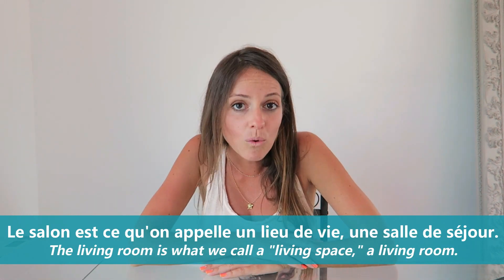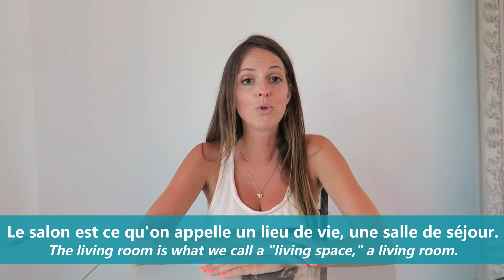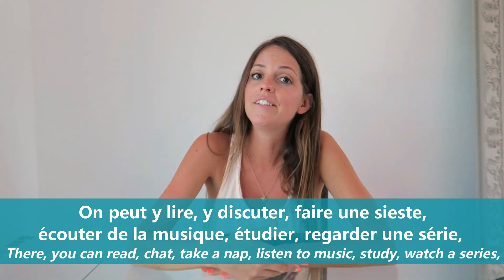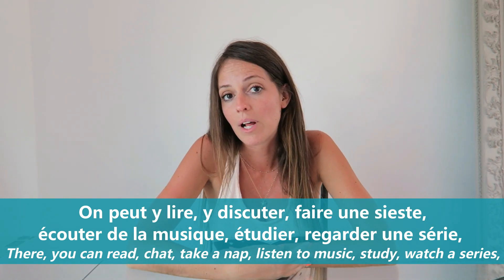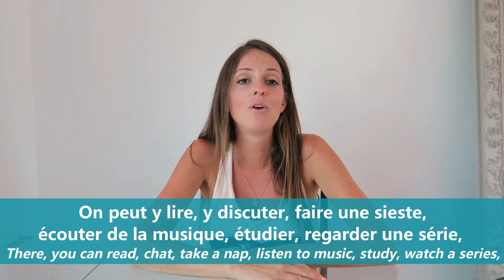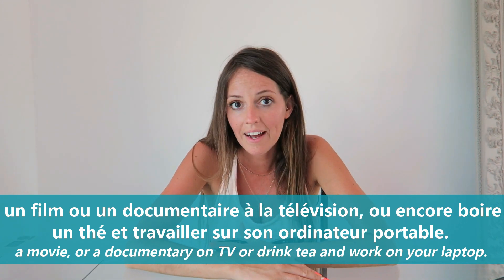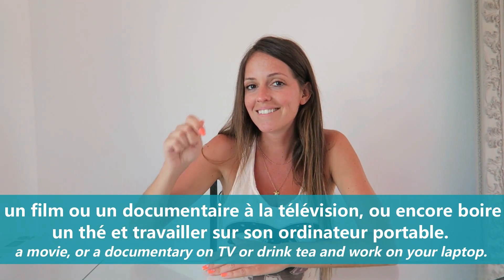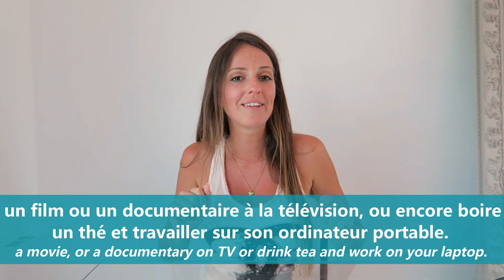Le salon est ce qu'on appelle un lieu de vie, une salle de séjour. On peut y lire, y discuter, faire une sieste, écouter de la musique, étudier, regarder une série, un film ou un documentaire à la télévision, ou encore boire un thé et travailler sur son ordinateur portable.